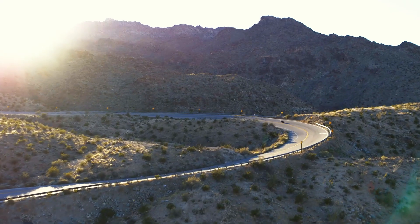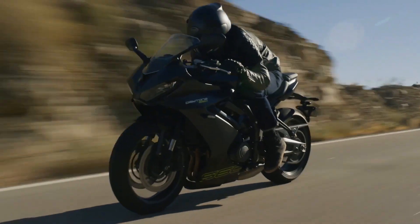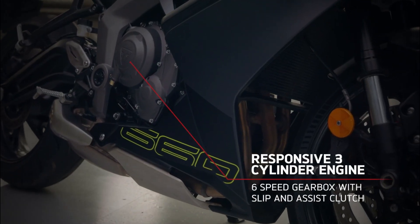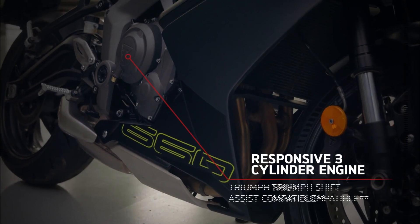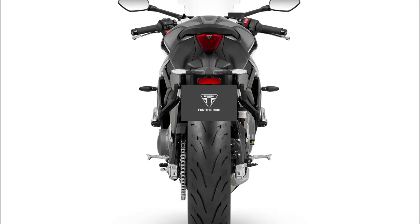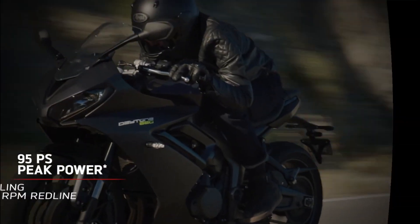An inverted non-adjustable Showa SFF-BP fork at the front and a Showa rear monoshock ensure responsive yet compliant suspension performance. Despite the lack of front fork adjustment, Triumph's focus remains on striking the perfect balance between performance and affordability, catering to the needs of discerning riders.